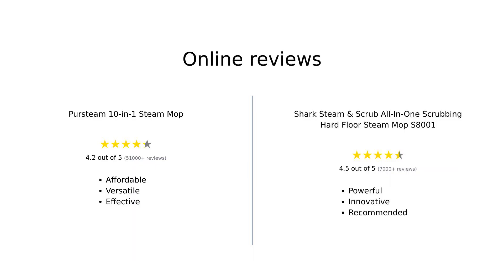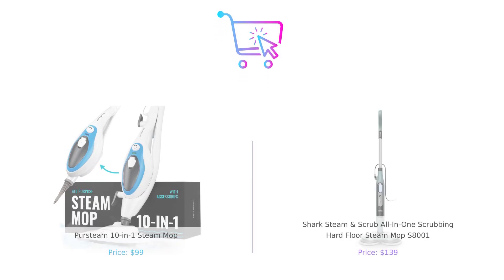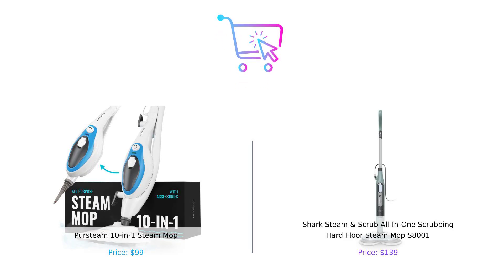Overall, reviewers express high satisfaction for both steam mops, praising the PurSteam for its affordability and versatility, while the Shark is lauded for its powerful scrubbing capabilities and innovative design. Each product has its strengths, making them both solid choices depending on your cleaning needs. So which mop wins the battle of the steamers? If you want versatility and a lower price tag, the PurSteam is your go-to. But if you're willing to invest a bit more for some serious scrubbing power, the Shark is ready to elevate your cleaning game. Don't forget to like, subscribe, and leave a comment about which product you prefer and why.